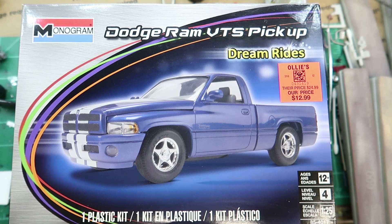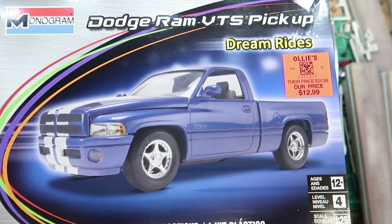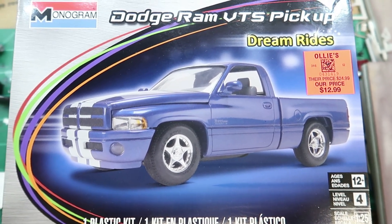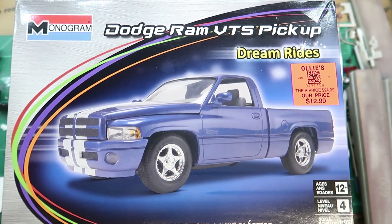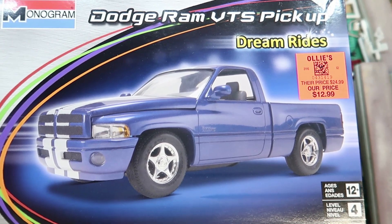Alright, so yeah, the Dodge Ram VTS pickup — these things are cool. These had the V10 in them, the Viper V10. A lot of them had a six-speed manual transmission, and I think all the regular cab trucks did.